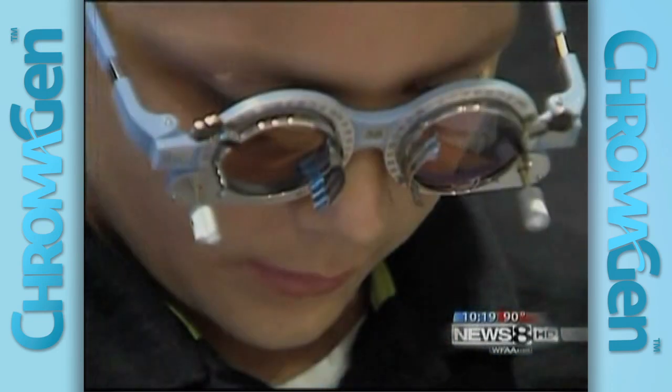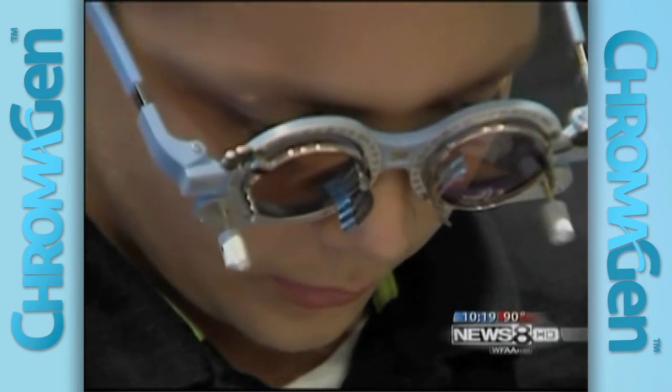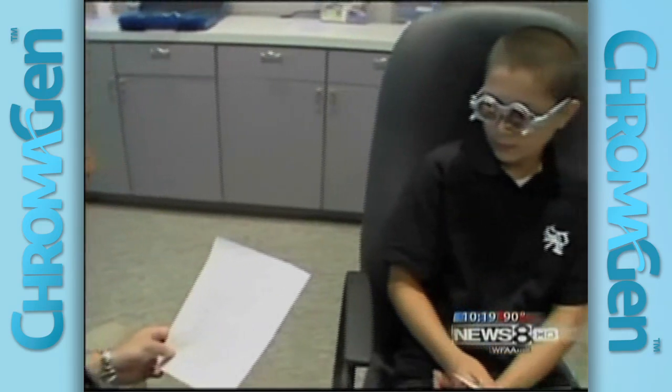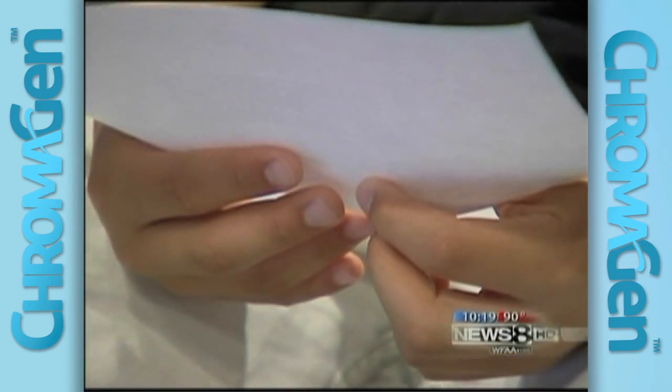Some critics question if they help at all. Makai McDonald saw immediate improvement. A pair of Chromagen lenses will cost more than $700 and they are not covered by insurance. But the McDonalds have spent more than that on other dyslexia treatments — a lot of tutoring, all kinds of stuff. So this is kind of exciting.